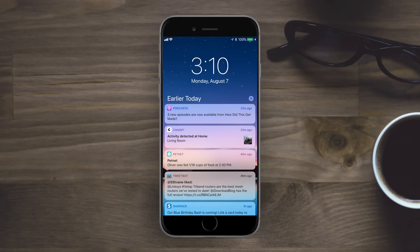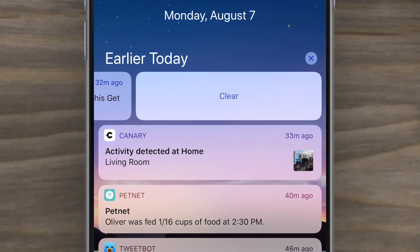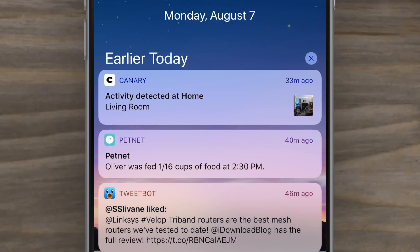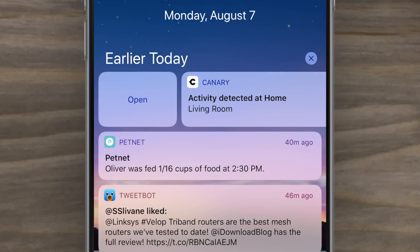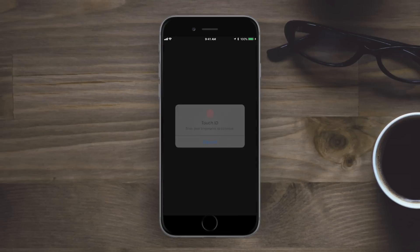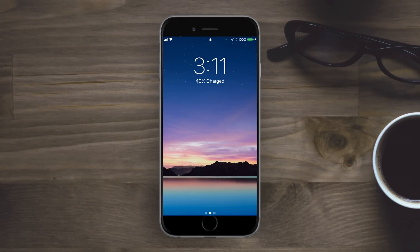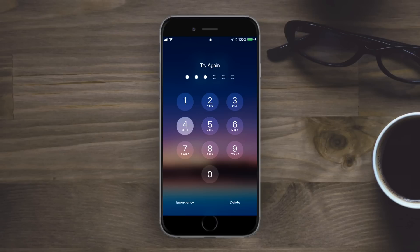Inside the Notification Center, you can now swipe all the way to the left and there's an animation — when the clear button stretches to the full width, it will fully clear that notification. It similarly works to the right: a short swipe brings up the button, but a long swipe will stretch it out and open that application or notification.